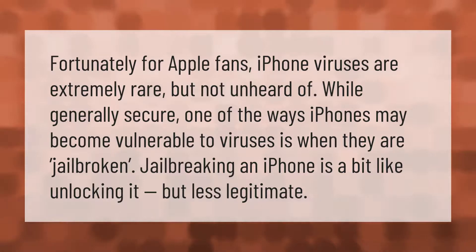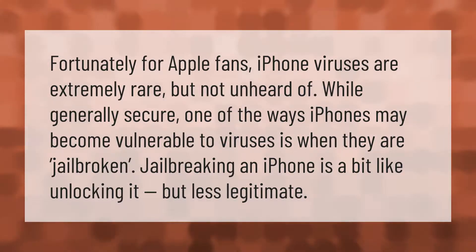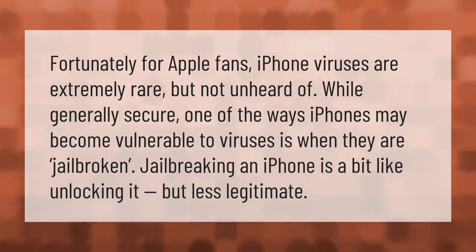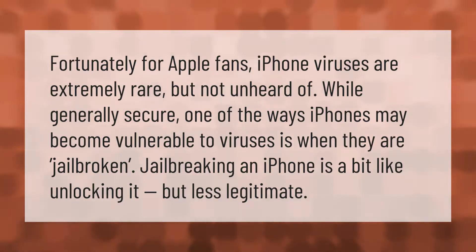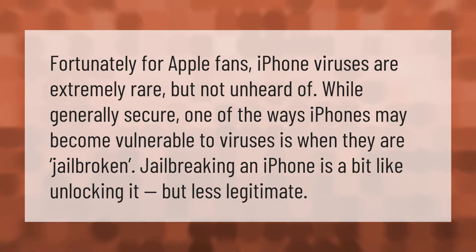Fortunately for Apple fans, iPhone viruses are extremely rare, but not unheard of. While generally secure, one of the ways iPhones may become vulnerable to viruses is when they are jailbroken. Jailbreaking an iPhone is a bit like unlocking it, but less legitimate.